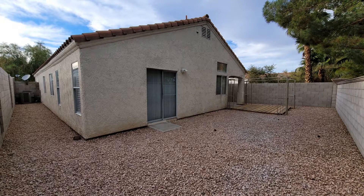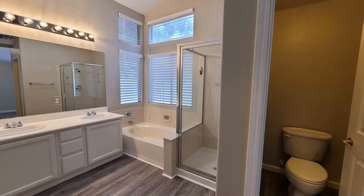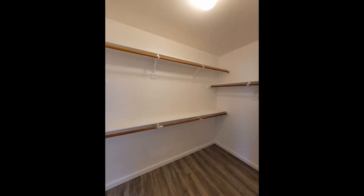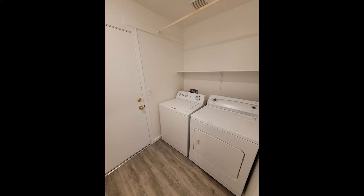If you are interested in this Henderson, Nevada rental property, or want to know what other rentals are available in the area, contact us today. We are ready to help you find your next home. Rent from us and experience living in a professionally managed home. Give us a call now.